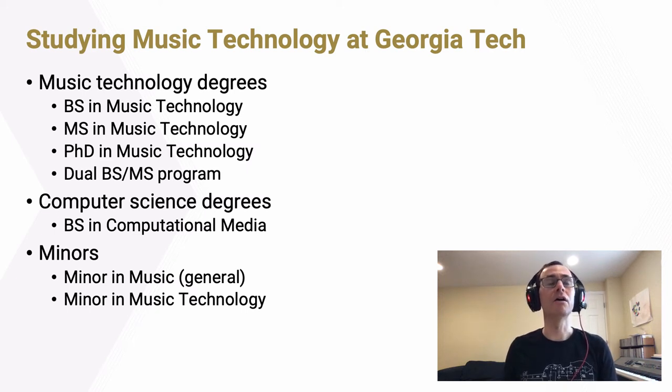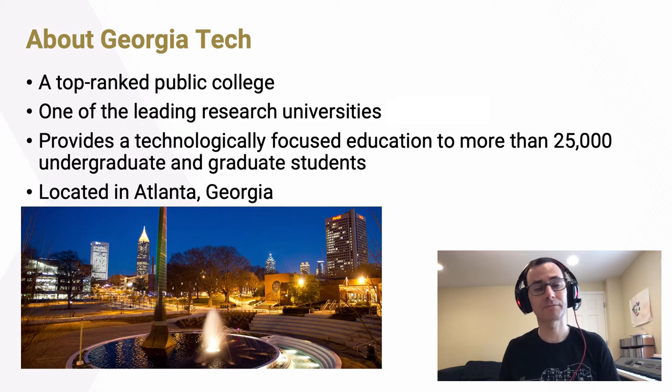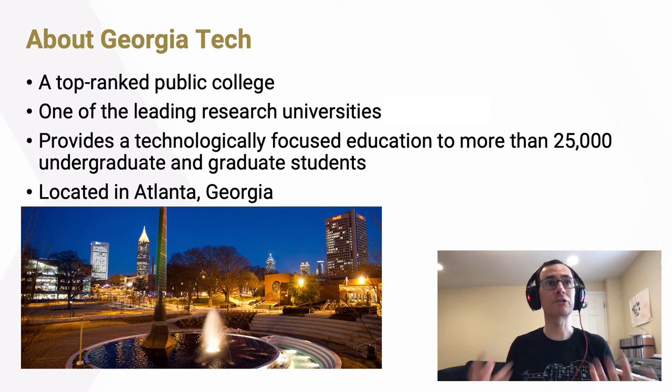Now I want to get into the details of how you can study music technology at Georgia Tech. We offer several music technology degrees: a bachelor's degree, a master's, and a PhD, as well as a dual bachelor's-master's program. We've also partnered with the College of Computing to offer a bachelor's degree in computational media, with coursework split equally between music technology and computer science. We also offer two minors — a general minor in music and a minor focused more specifically on music technology. All of these degrees are offered at Georgia Tech, a top-ranked public university located right in the middle of Atlanta, Georgia, with more than 25,000 students.